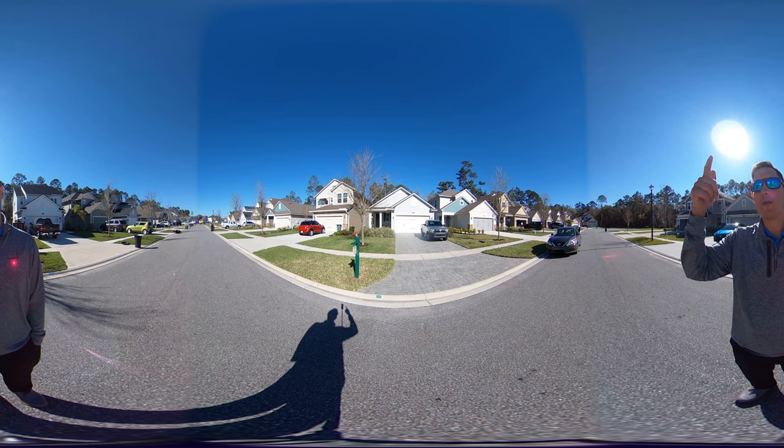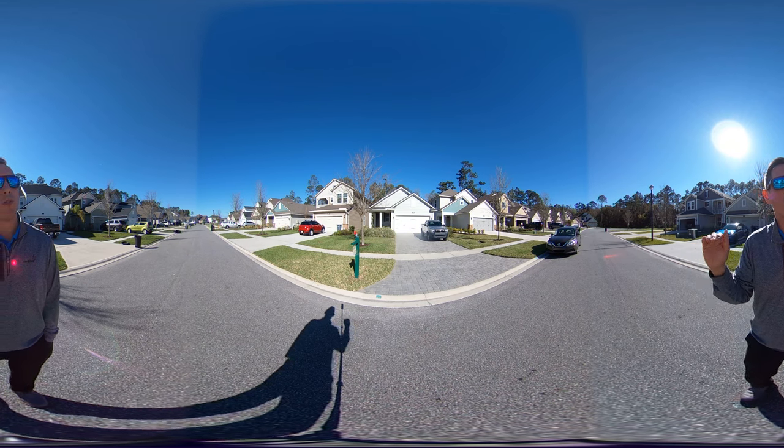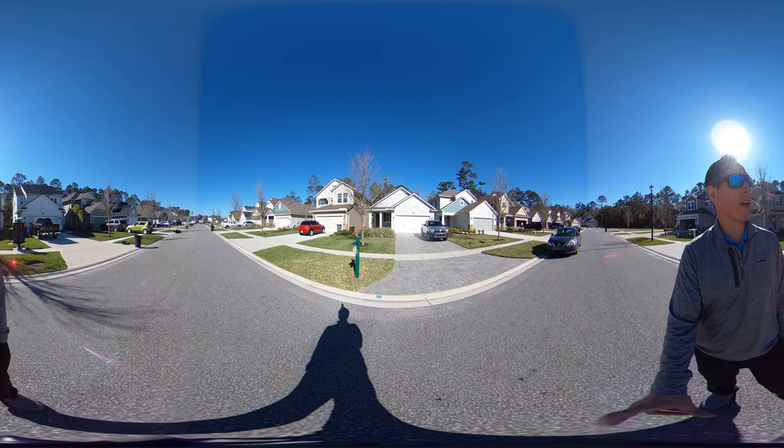In this community, just behind the house and through the trees, it's really just a hop, skip and a jump over to the brand new K through 8 school. So let's go ahead and check it out.